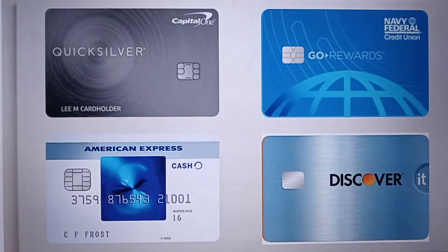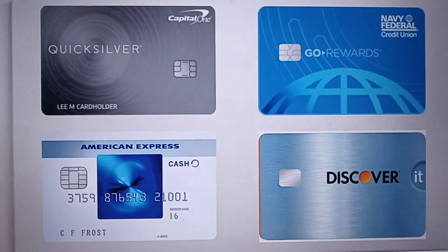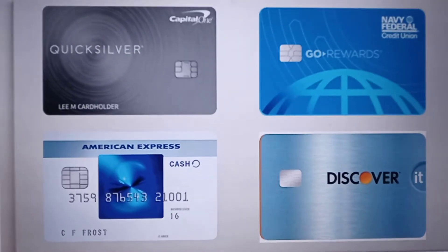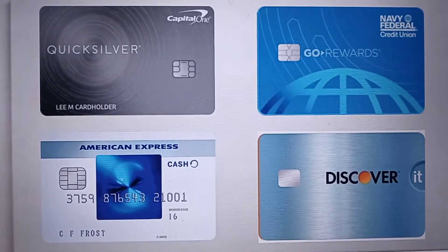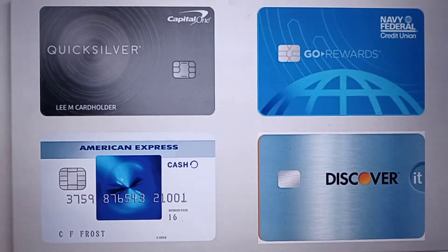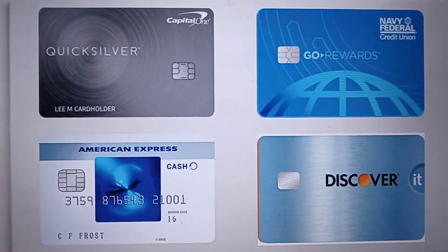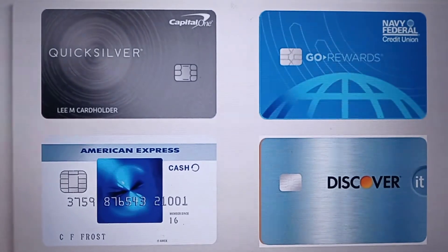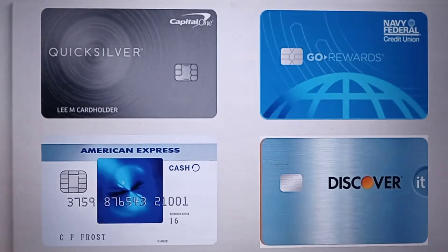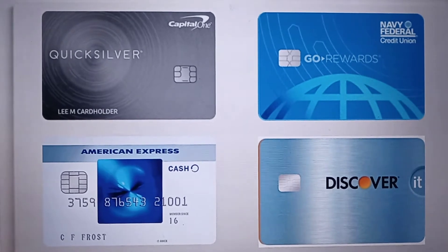I have three accounts with Capital One, and what happened when it triggered it, they put a freeze on all three of my accounts. So, being that I was in a rush to obtain a rental car at the time, I switched over and used my Navy Federal Credit Union Gold Rewards Visa Signature to go ahead and finish and make the purchase.